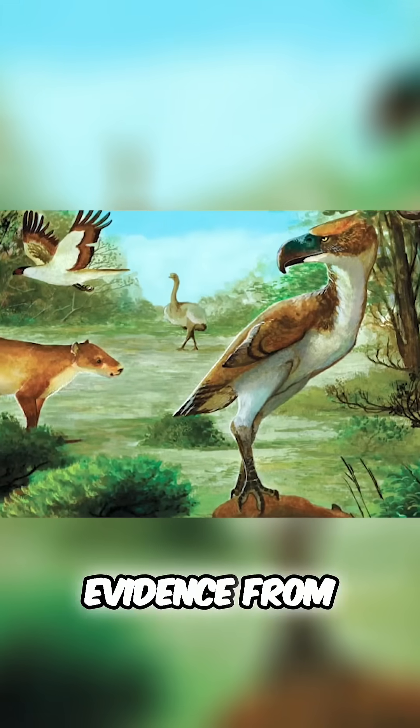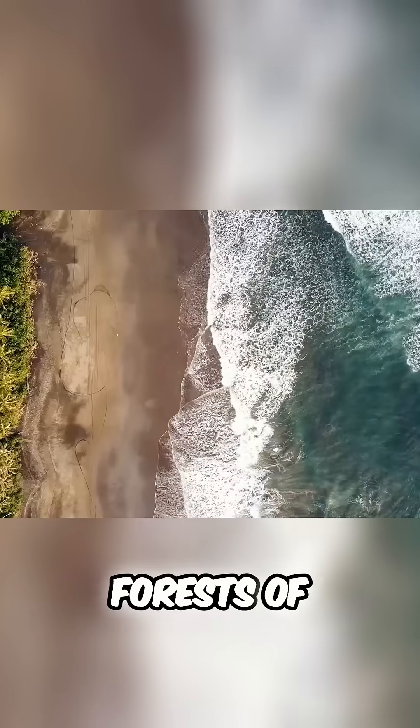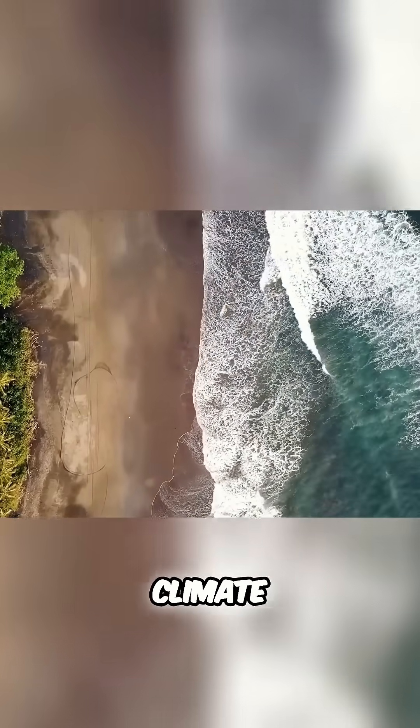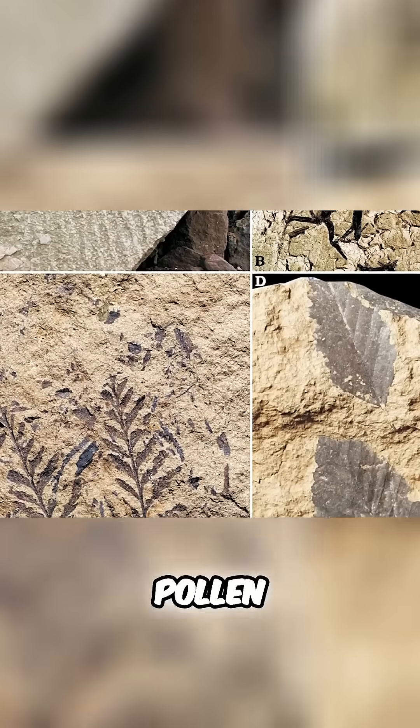Fossil evidence from the Eocene paints a vivid picture of a vastly different Antarctica. Forests of beech, conifers, and ferns thrived in a warm, humid climate. These fossils, including those of ancient plants and pollen, provide tangible proof that Antarctica was once a green and vibrant land.